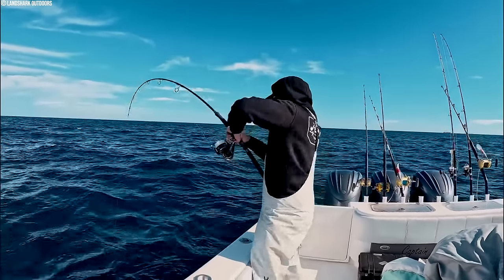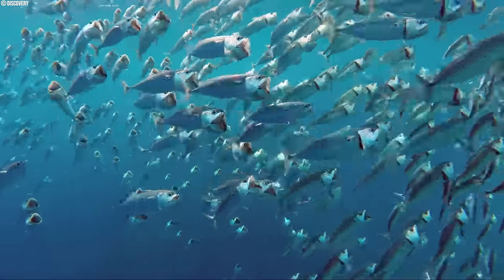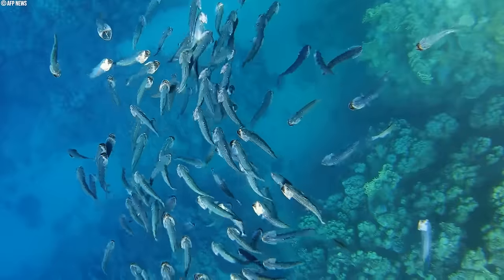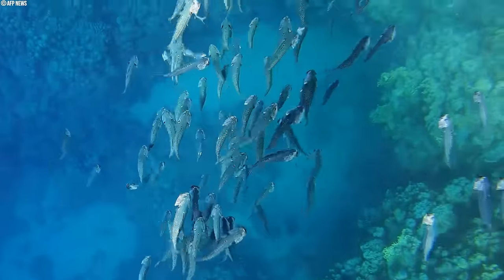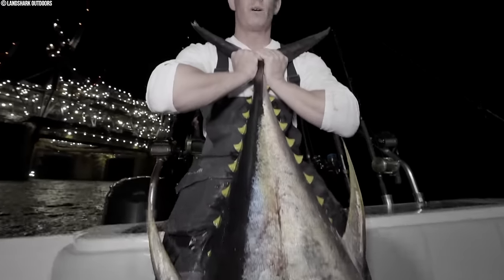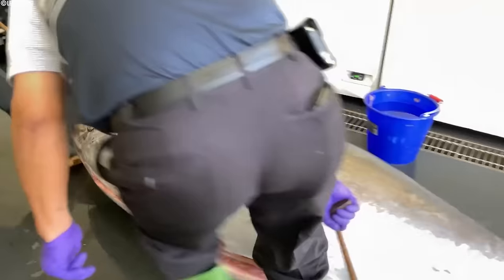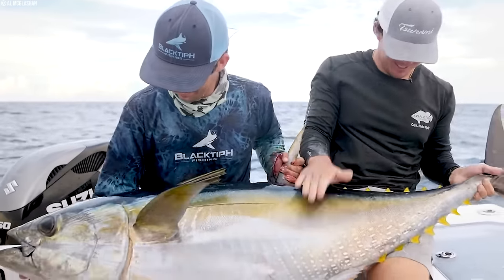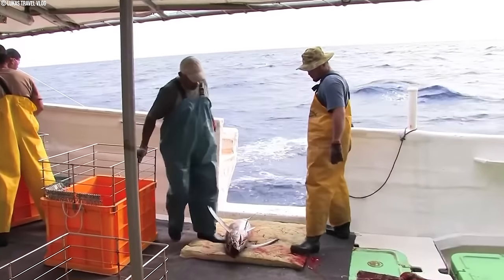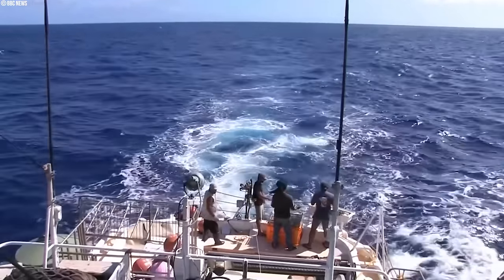Time and area closures are another powerful tool. By strategically designating periods and zones where fishing is off-limits, we create safe havens for tuna to breed and feed. These closures allow populations to rebound naturally, ensuring a healthy future for the species. This proactive approach demonstrates the fishing industry's commitment to sustainability, safeguarding tuna for generations to come. As the global affair with tuna continues, ensuring its long-term availability requires close attention. Strict monitoring and regulations are crucial to prevent overfishing and protect the delicate balance of our oceans.